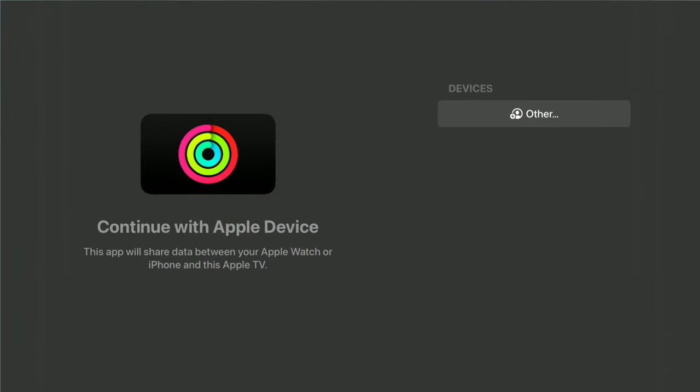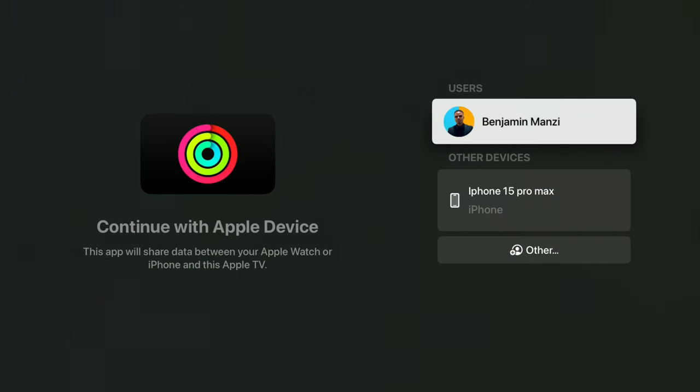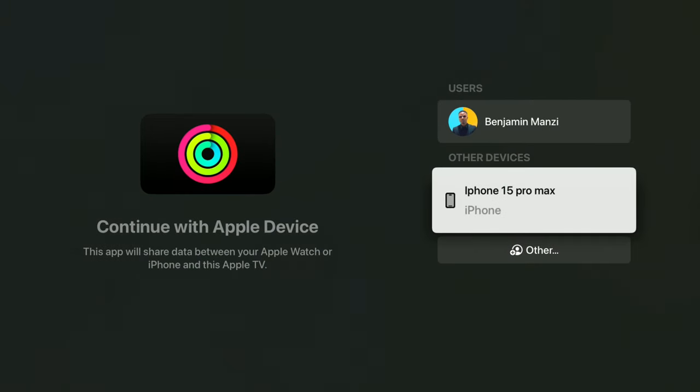When you open up the Fitness application on the Apple TV after updating, some users have reported that there is a new splash screen. But as far as I've seen on my device, I haven't seen any new splash screens — though this is something you might want to look out for in regards to what's new.